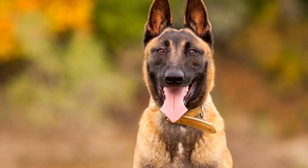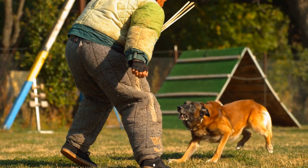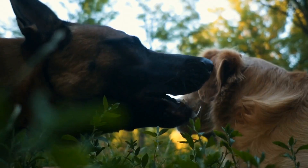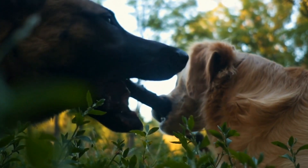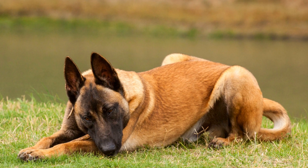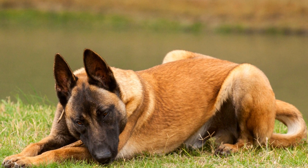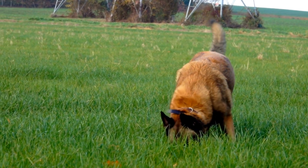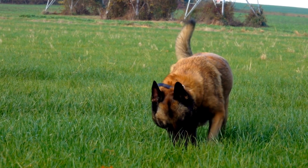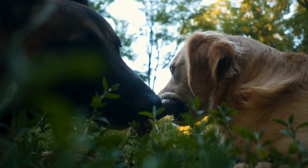Shedding is a natural process that all dogs go through to some extent. It allows them to get rid of old or damaged hair and make way for new growth. However, the amount of shedding can vary greatly between different breeds — while some breeds have a minimal amount of shedding, others are notorious for leaving a trail of fur around the house. So the question is: do Belgian Malinois shed a lot?